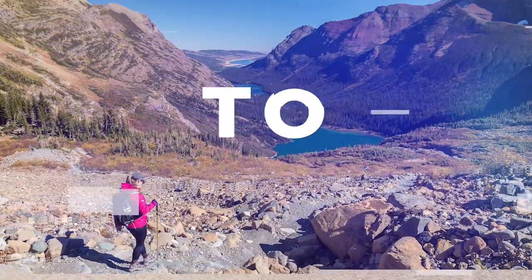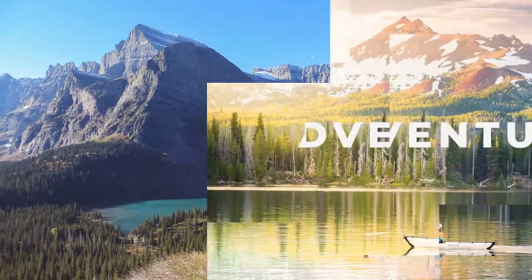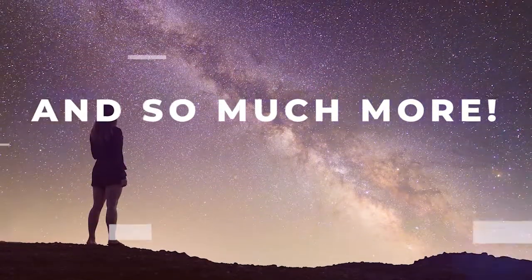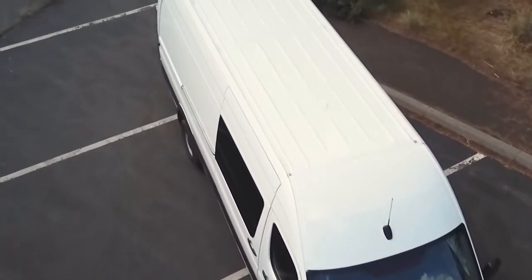Hey y'all, Billy here. I wanted to give you guys a quick rundown of what the Sprinter looks like before we do anything. I'm here at Tumalo State Park, just a little bit north of Bend, and I'm going to give you guys a little quick walkthrough of what the Sprinter looks like stock, right from the dealership, besides a couple of tweaks the dealer handled before we picked it up. So let's go for a little walkthrough.